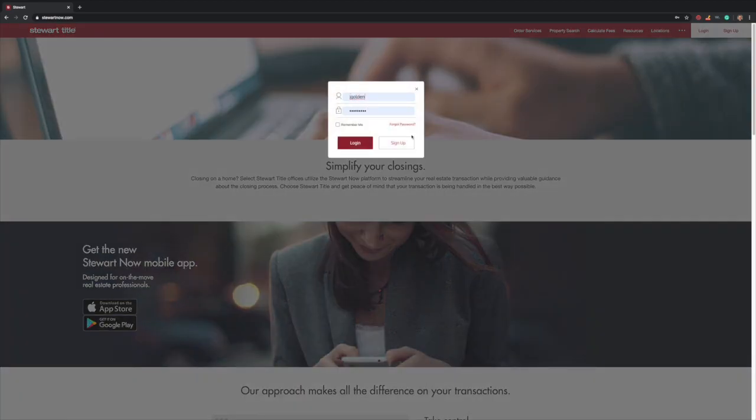Here's the login information that's saved. You can always click remember me once you log in. But since we forgot our password, we're going to click forgot password. Then go ahead and type in your email and click the reset password button. That's going to send you an email to reset your password.